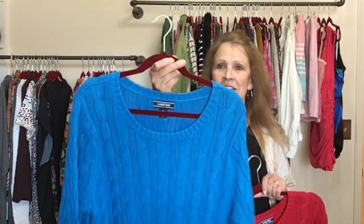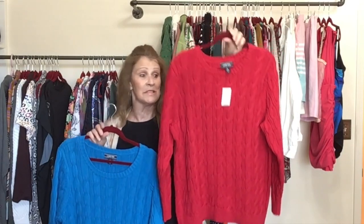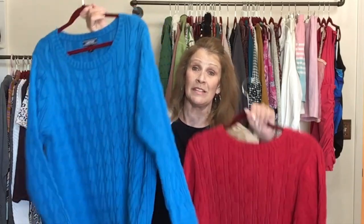Do you remember this sweater? I wore it for a video. This is Lands' End — the Drifter sweater. It's 100% cotton, cable knit, and it is new with tags. I have two of them — a red one, exact same size, also new with tags. The reason I'm not keeping these is they are heavyweight, much too heavy for the climate I live in.